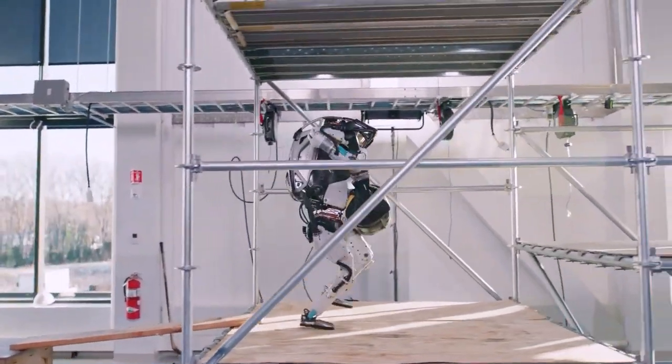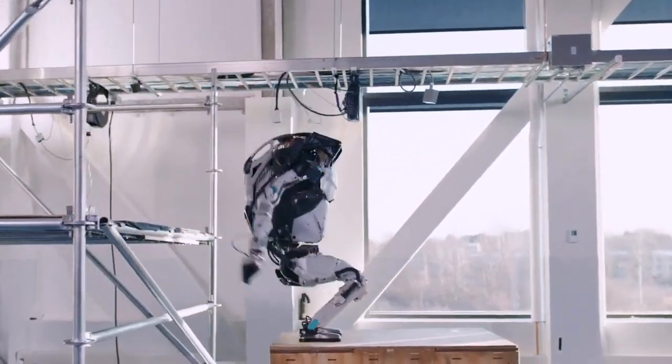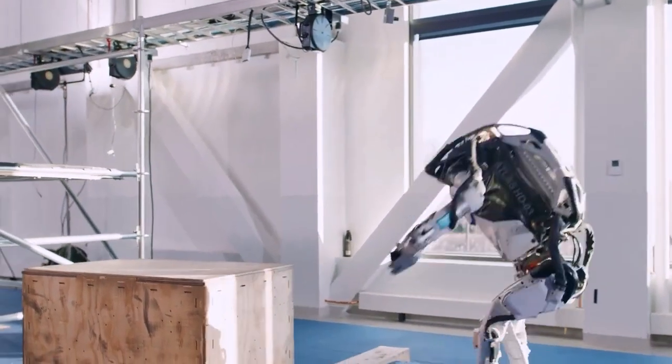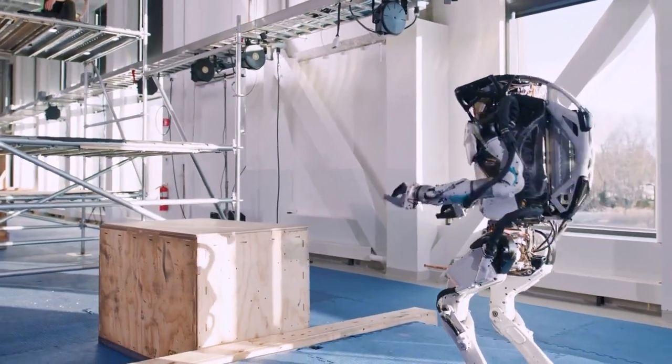Famously portrayed by Arnold Schwarzenegger, and unveiled back in 2013, the initial Atlas prototype was reminiscent of a small child taking its tentative first steps. Yet over the years, Boston Dynamics has achieved remarkable progress, showcasing mind-boggling achievements.